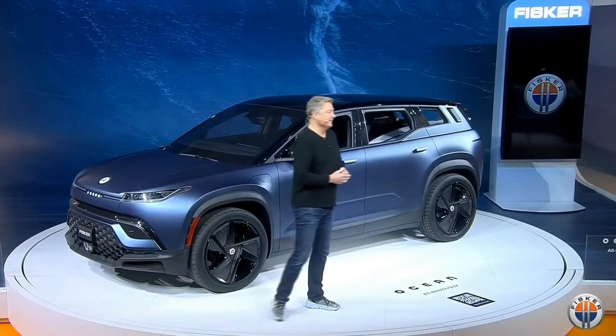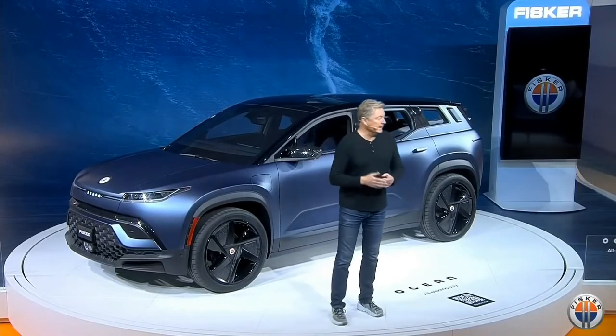We have the largest screen — or one of the largest — in a vehicle as a single unit: 17.1 inches. It does something really cool: it's actually a revolving screen that turns. When you think about your phone, you use it like this, but when you watch a video or take a photo you go like that. So you can sit and watch a movie or play a game while you're charging in what we call Hollywood mode, which is pretty cool.